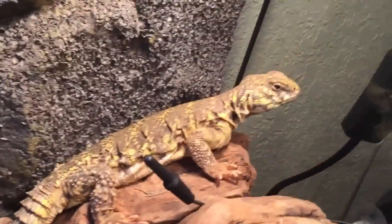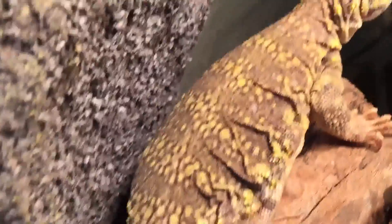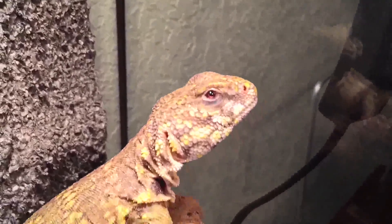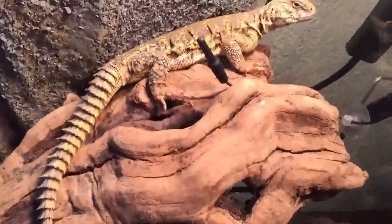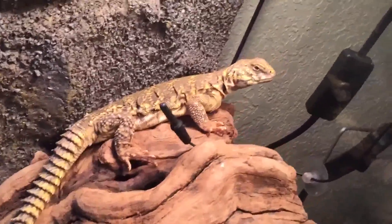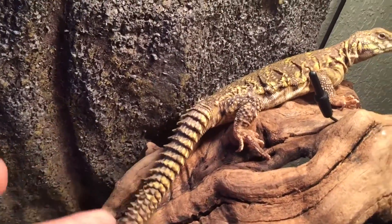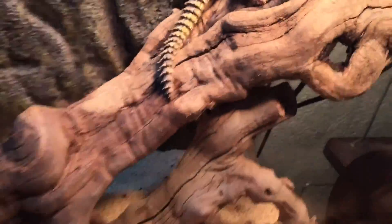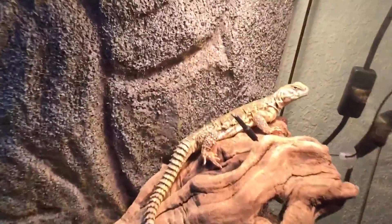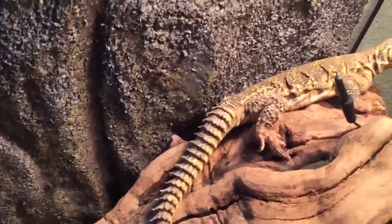He just shed so he has some really nice colors right now — yellow, black, and white. They're really cool. His name is Thornberry, like Nigel Thornberry off Rugrats if you guys get that reference. His tail is insane — I think that's the best part about him. I think he's maybe a year old, not too sure.